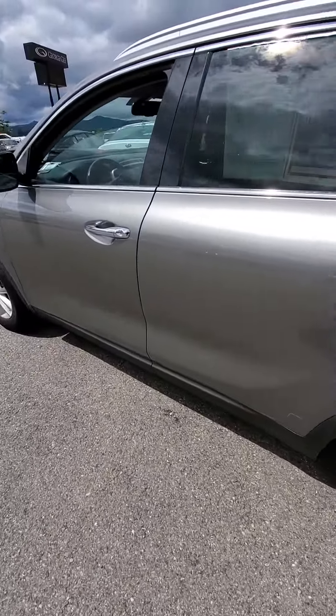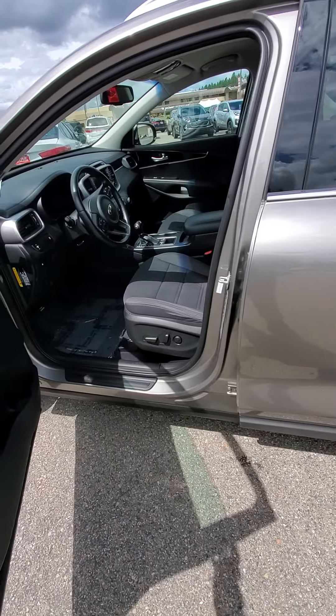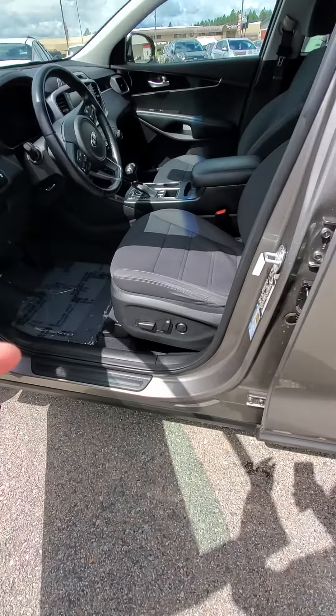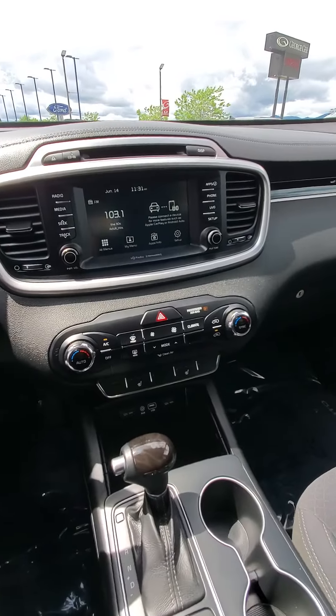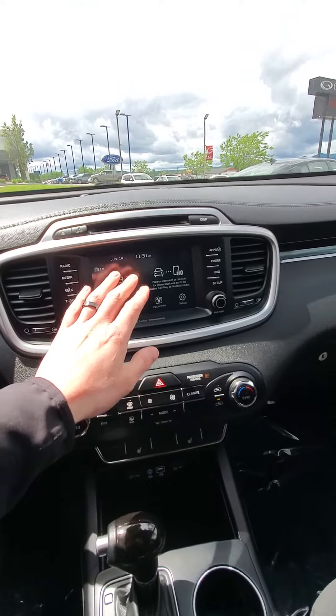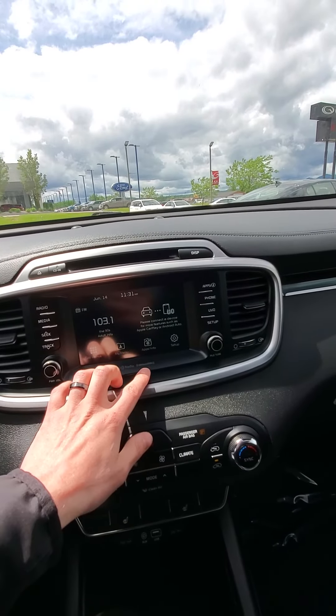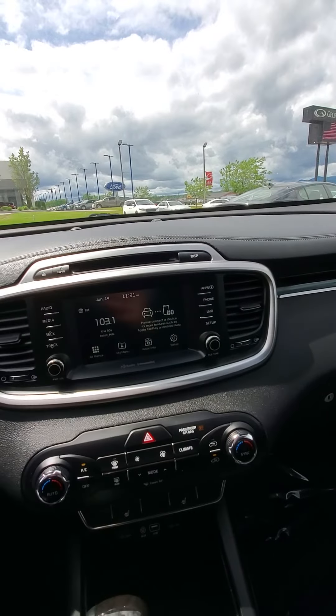It's an LX, which is Kia's entry level, but it is coming with a package called a convenience package, meaning it's giving you a power driver seat along with some extra things in here. So in here on the dash, you'll see right down here heated seats, along with the bigger infotainment system, Sirius XM standard, along with Apple CarPlay and Android Auto capability.